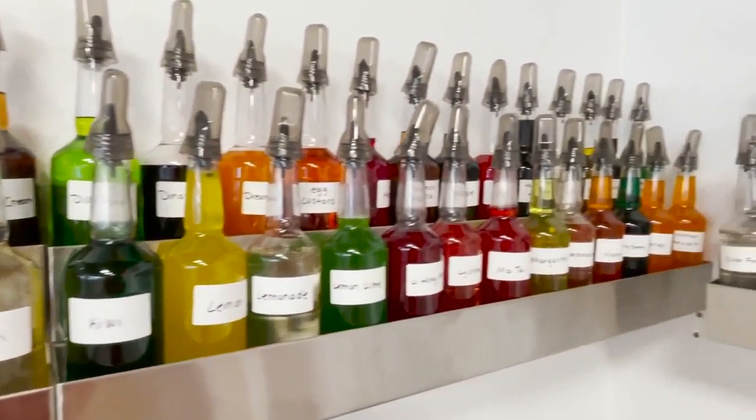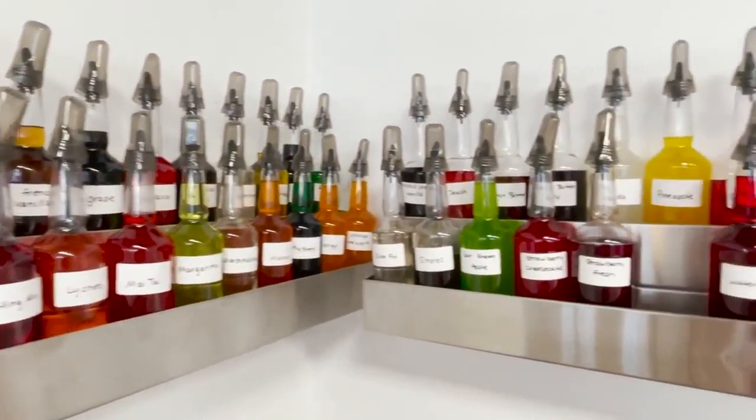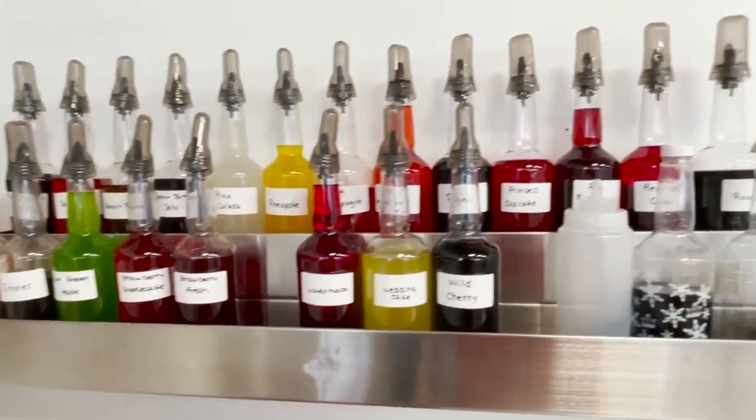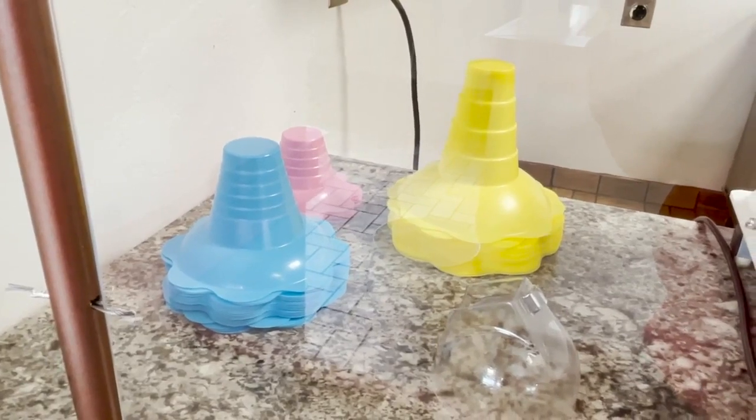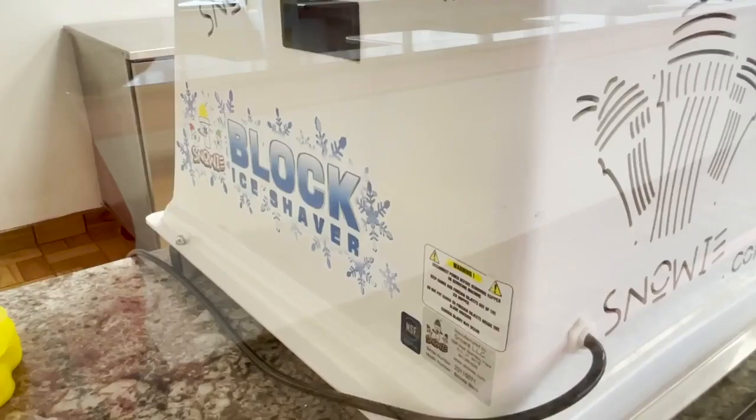Actually, they're the only shaved ice storefront in the northwest region of the United States. Customers can choose from three sizes ranging in price from $3.50 to $5.50, with an additional charge for extra toppings.